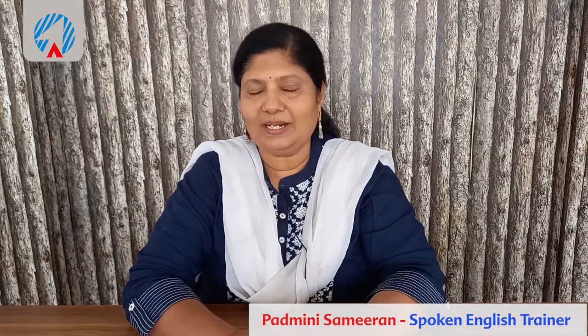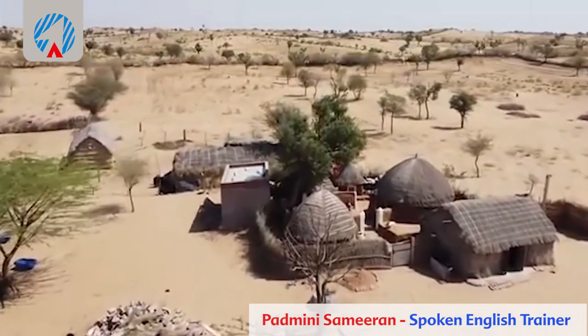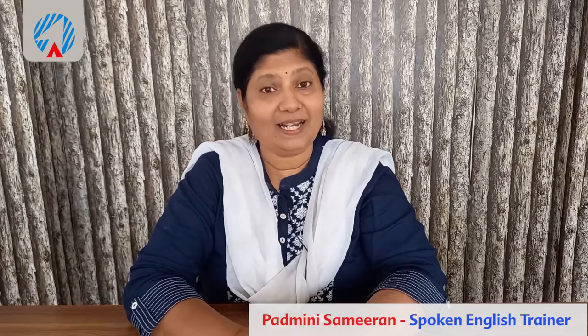The first word is hut. We usually see huts in villages. They are made of thatched roofs and mud and they look really small and beautiful in the countryside.